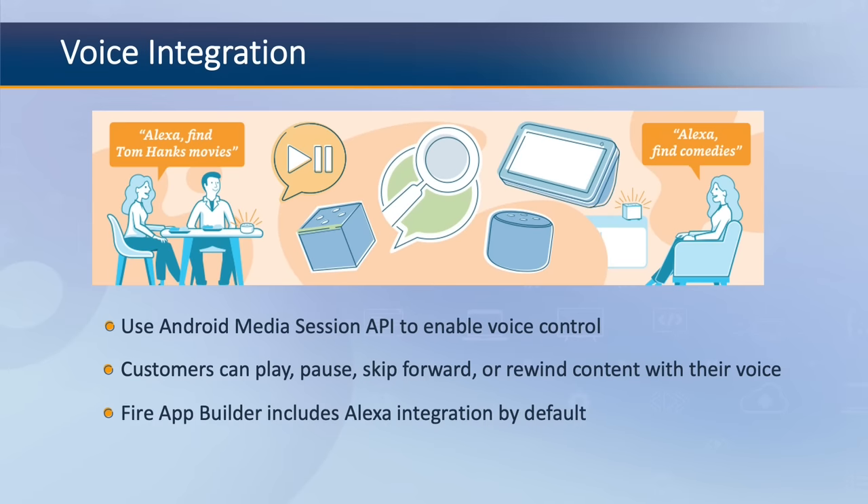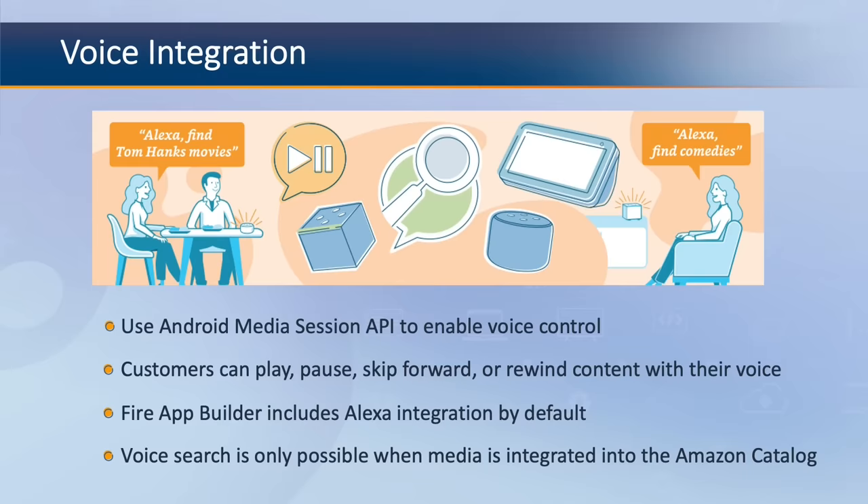Alternatively, the Fire App Builder includes Alexa integration by default. It is important to note that Alexa commands using the Media Session API cannot automatically surface specific media titles within your app through voice search. Voice search for your app's content is only possible when your media is integrated into the Amazon catalog.